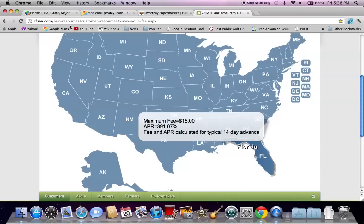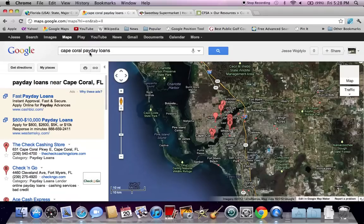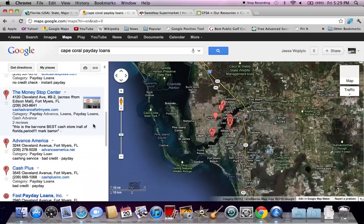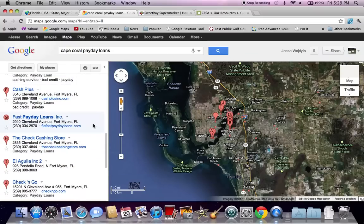So make sure to look at all your options. Check out Google Maps — type in Cape Coral payday loans in the state of Florida and you're going to get quite a few options, because this is a very popular area near Fort Myers.